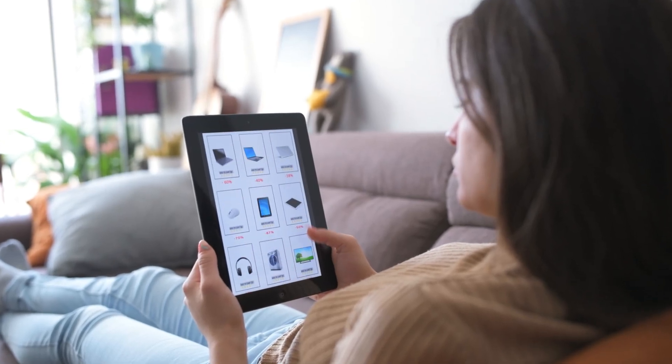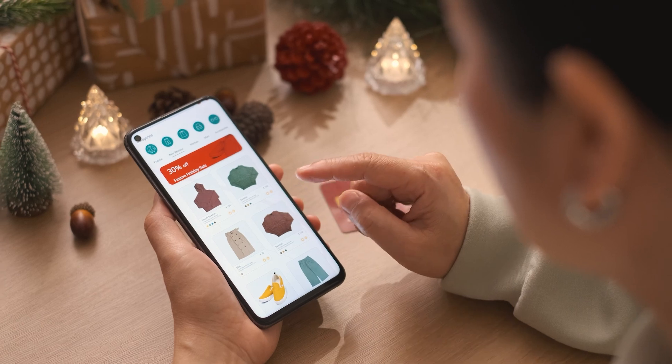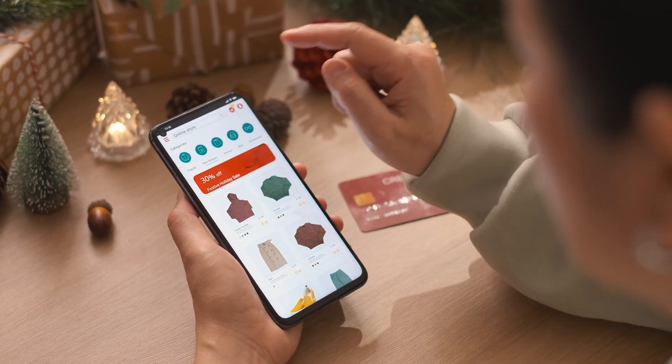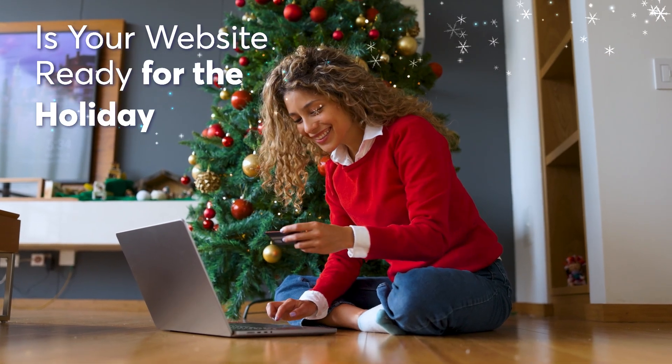The holiday shopping season — a make-or-break time for e-commerce. In this hyper-competitive landscape, every millisecond can mean the difference between a sale and a lost customer. Is your website truly ready for the holiday rush?